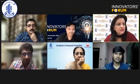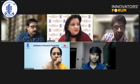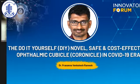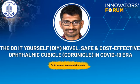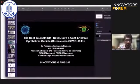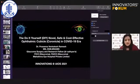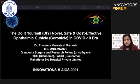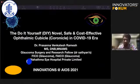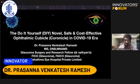We will move on to the next presentation by Dr. Prasanna Venkatesh Ramesh: the do-it-yourself novel, safe, and cost-effective ophthalmic cubicle. Thank you for the opportunity. The title is: the do-it-yourself novel, safe, and cost-effective ophthalmic cubicle.